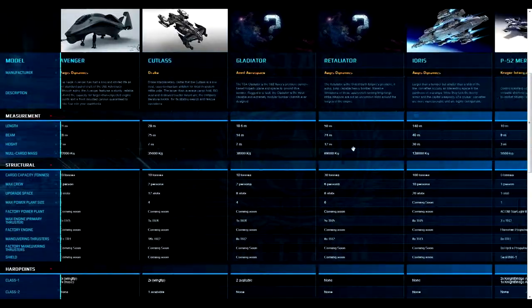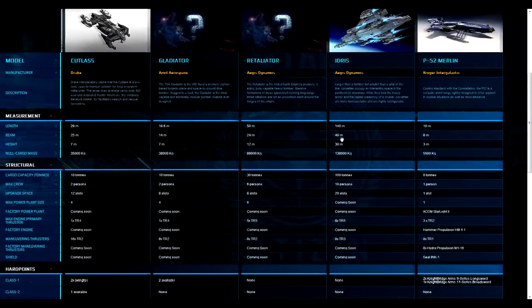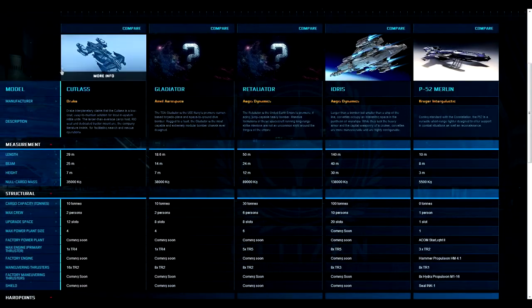Those are mostly the combat vehicles that have been released so far. This has been Deathgenie — if you liked the video, please leave a like, and if you want more, subscribe. Thank you so much for watching.